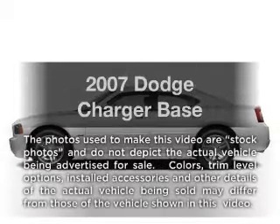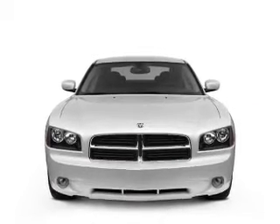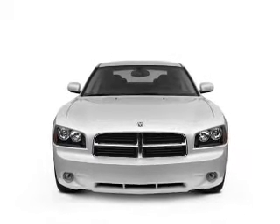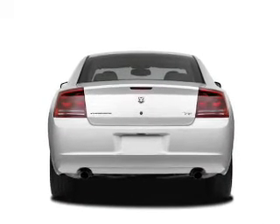Introducing the 2007 Dodge Charger. This is the set of wheels you've been looking for, with a reliable six-cylinder engine. The powertrain includes rear-wheel drive that responds smoothly to its automatic transmission.